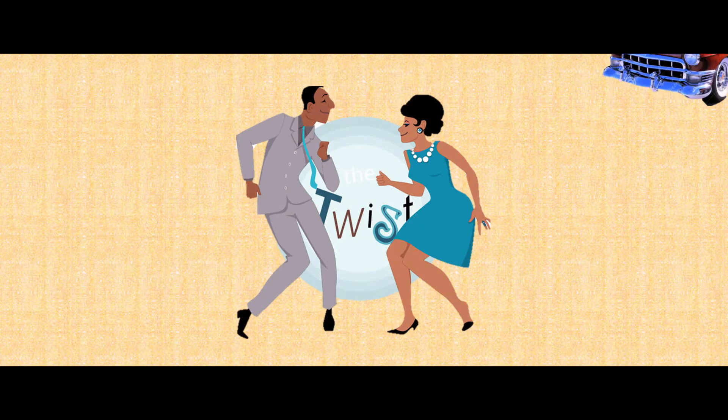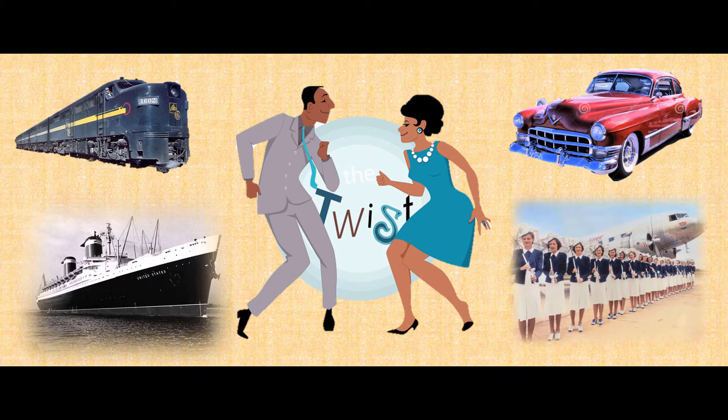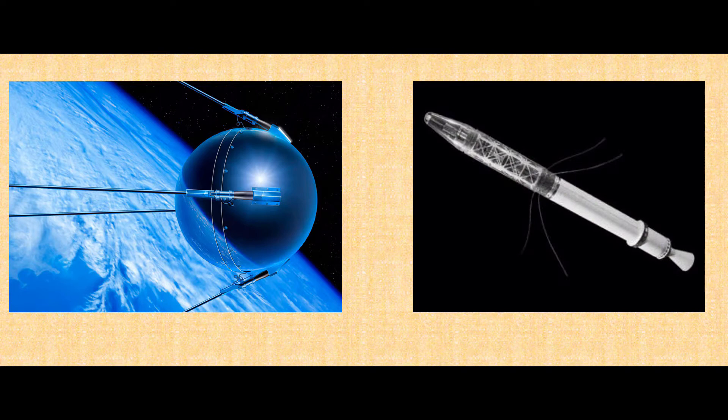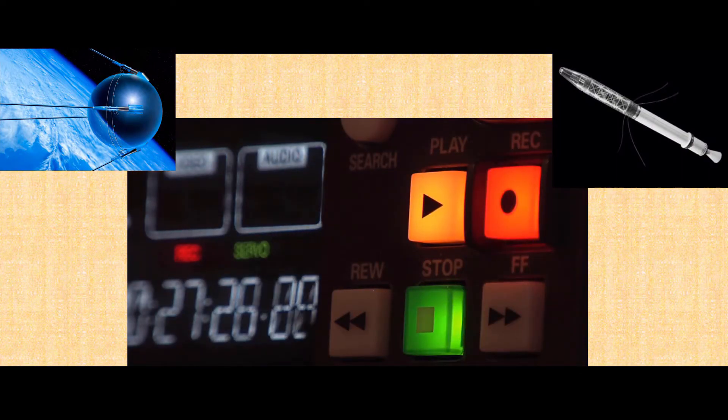By the late 1950s, numerous global systems required every second to be perfectly accounted for with as much precision as possible. On October 4, 1957, the Soviet Union launched the Earth's first artificial satellite, and the United States launched its first satellite on January 31, 1958. And the race for space was on.